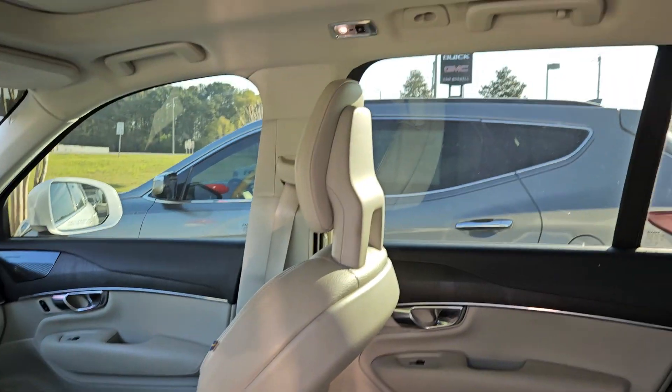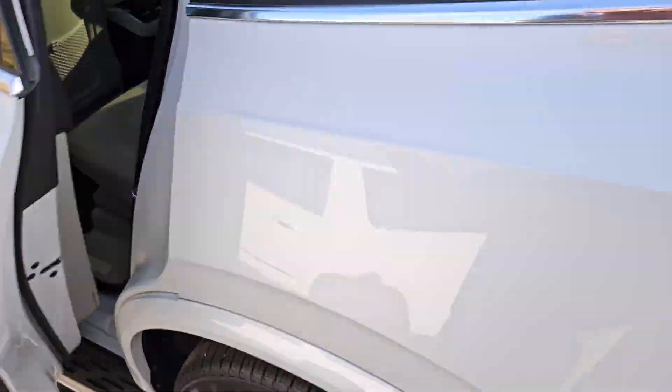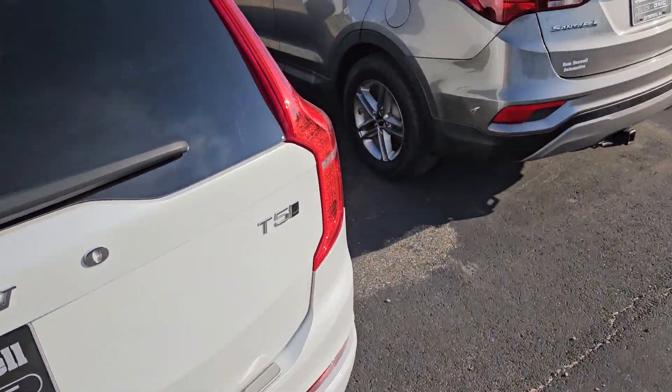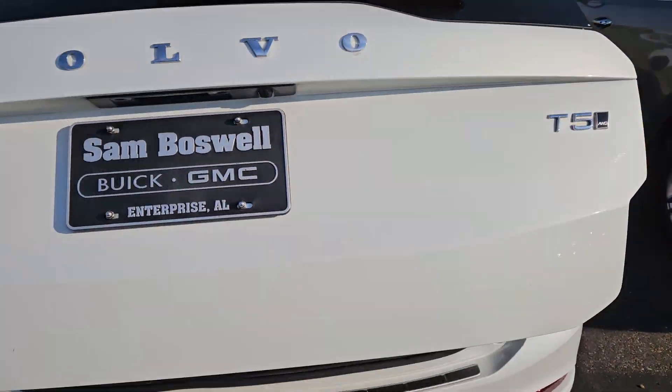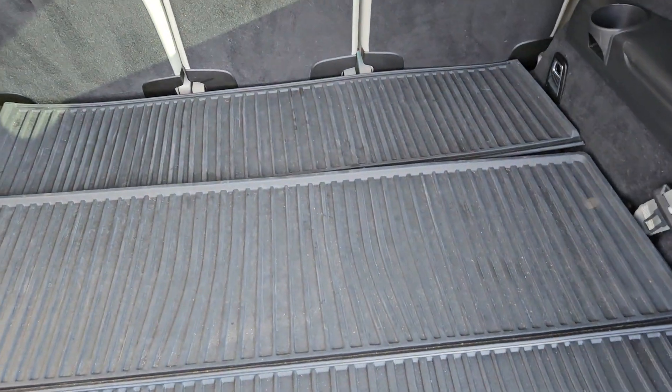Got the panoramic roof up there, non-smoker, all-weather mats for you here, and the all-weather mat in the back as well. The third row is down but you can lift that up.